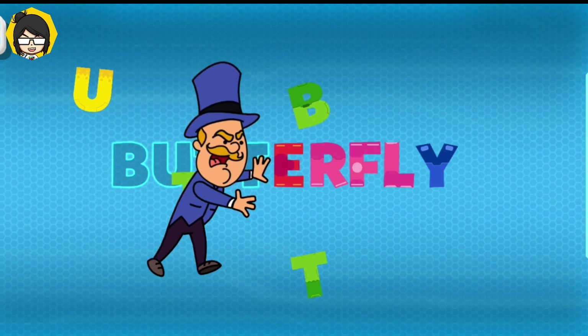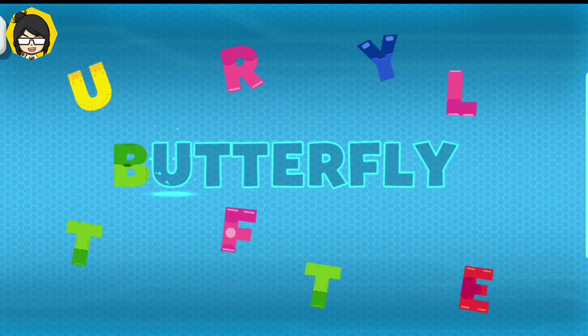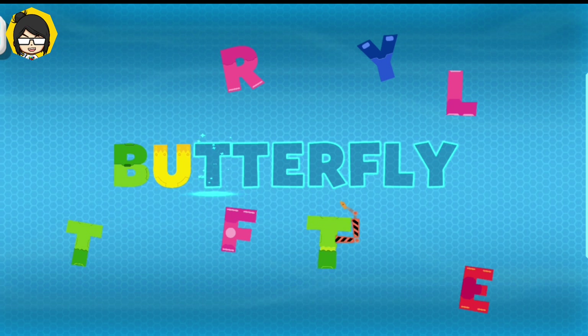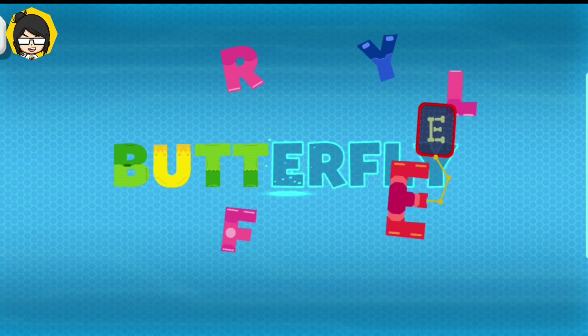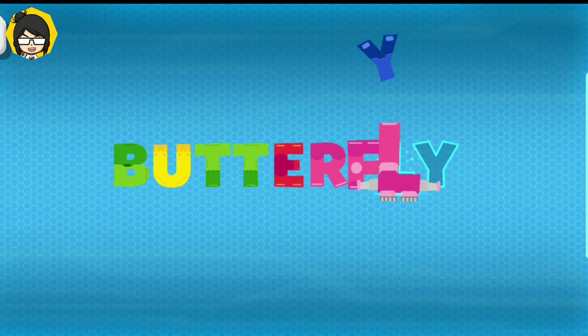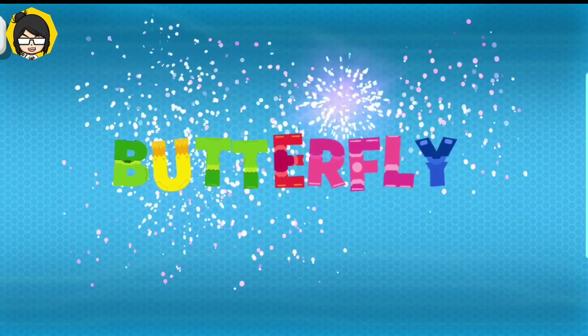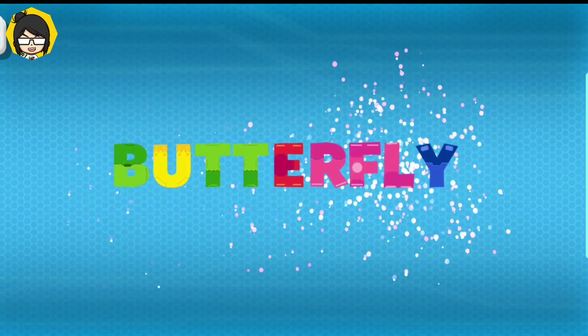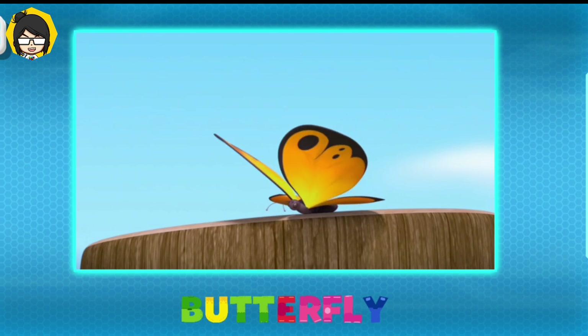Butterfly. Let's put this word back together. B-U-T-T-E-R-F-L-Y. Butterfly! It's a butterfly!